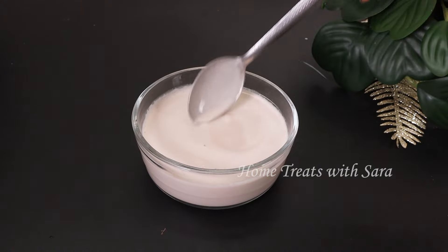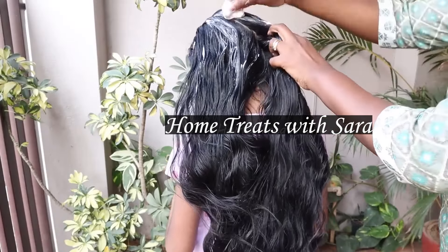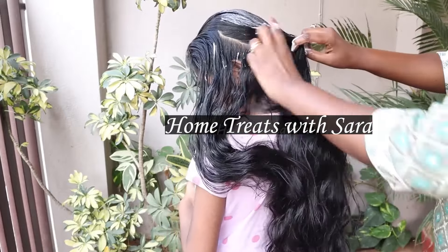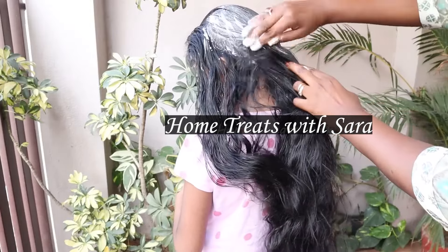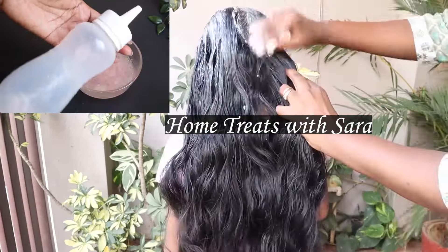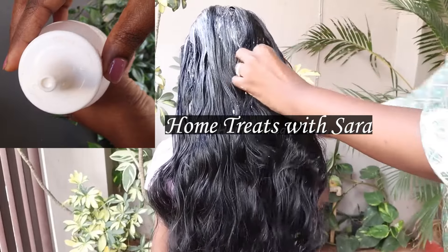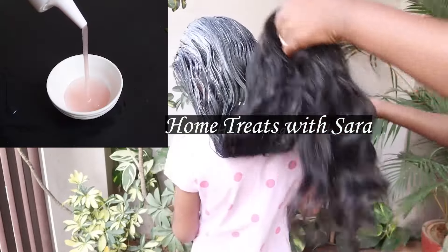Now I'll show you how to apply this hair mask. Divide the hair into small sections and apply generously from the roots to the tip of the hair. If your hair mask happens to be runny, it will be quite difficult to apply, so what you can do is use a bottle with a nozzle opening for easy flow. You can find links to the products used in this video in the description box below.